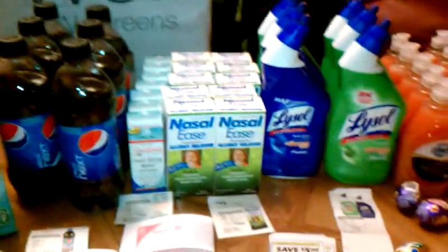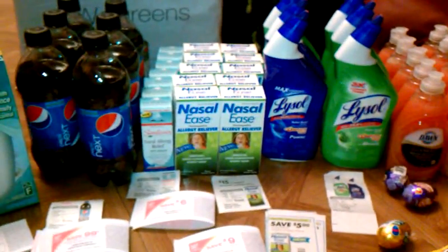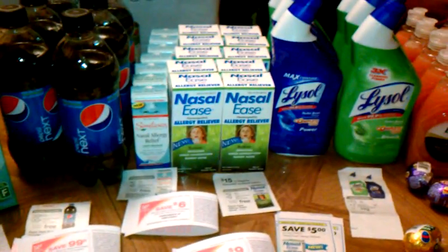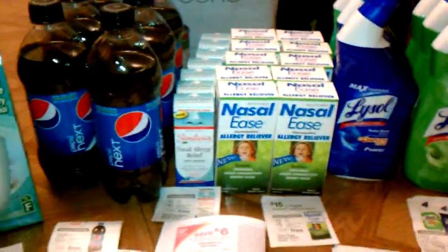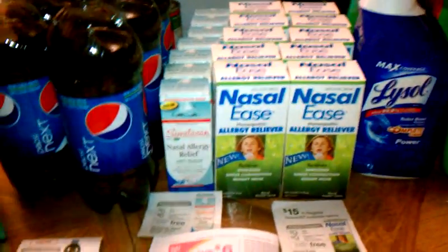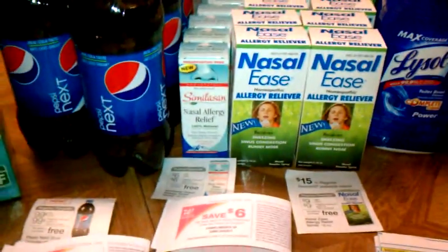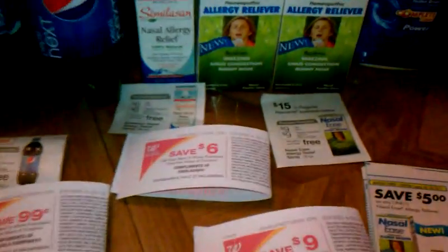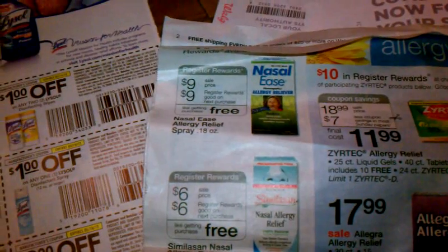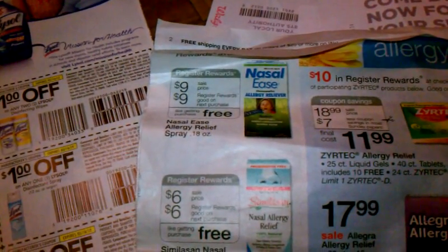Most of you already know about these deals, but for those who don't — there is a huge deal going on at Walgreens with these nasal ease products. The nasal ease are $9, and you get back $9 in register rewards, basically making them free.